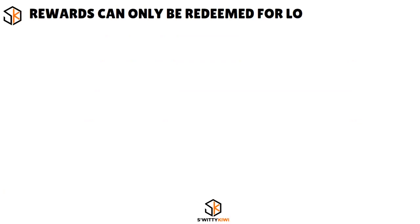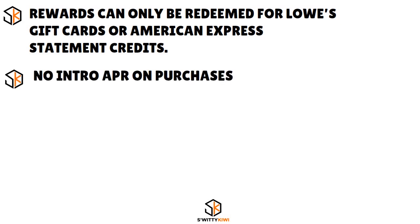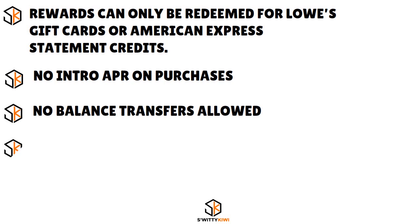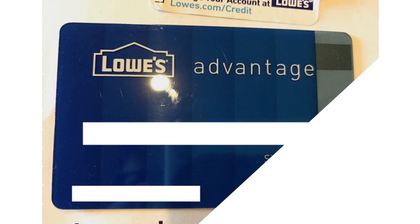What about the cons? Rewards can only be redeemed for Lowe's gift cards or American Express statement credits. There is no introductory APR on purchases, no balance transfers allowed, and there is a foreign transaction fee. In some cases, depending on your geography, Lowe's is requiring good to excellent credit. You can earn 5% cash back on all eligible purchases at Lowe's in the first six months, and 2% cash back at U.S. restaurants, U.S. office supply stores, wireless telephone services purchased directly from U.S. service providers, and at Lowe's.